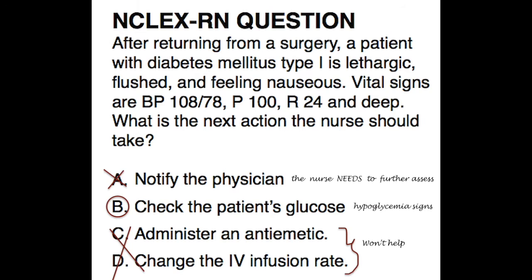The answer here is B. The patient has diabetes, and all the signs provided in the question are of hypoglycemia. Answer A is incorrect because the nurse needs to further assess in this case, and all other choices won't help the patient's situation.